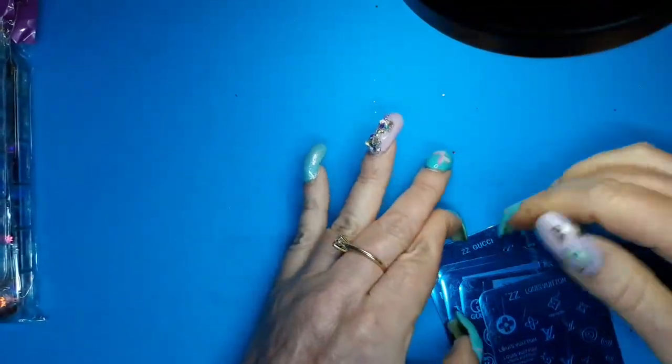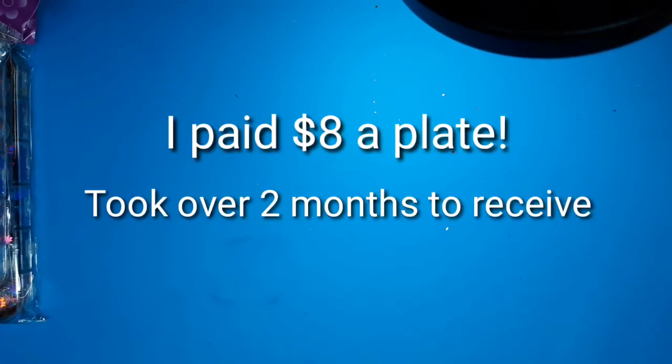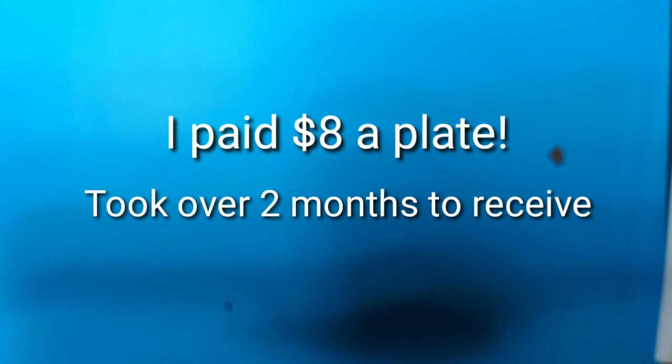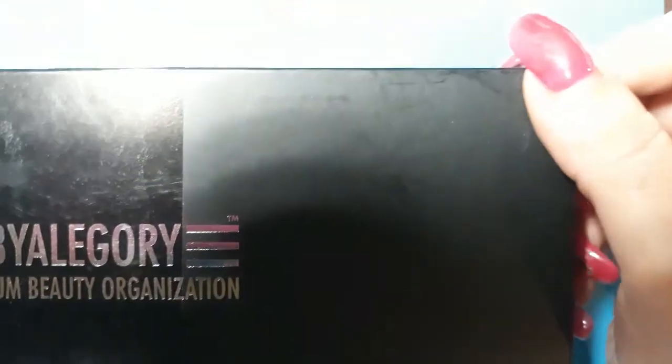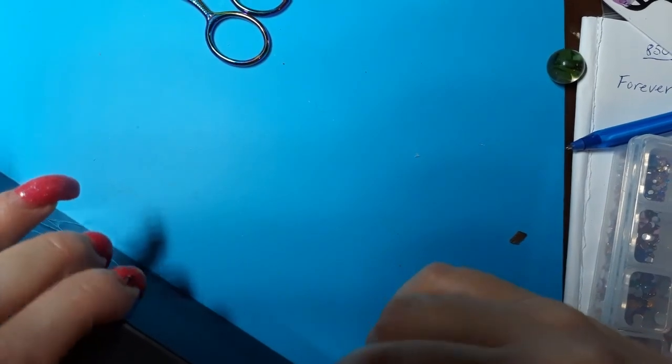There were people in the comments saying they got their plates from someplace else and they were cheaper and faster, so I guess I wouldn't really recommend that store. I would shop around. I got this from Amazon — it was $23.99 and you get two of them.